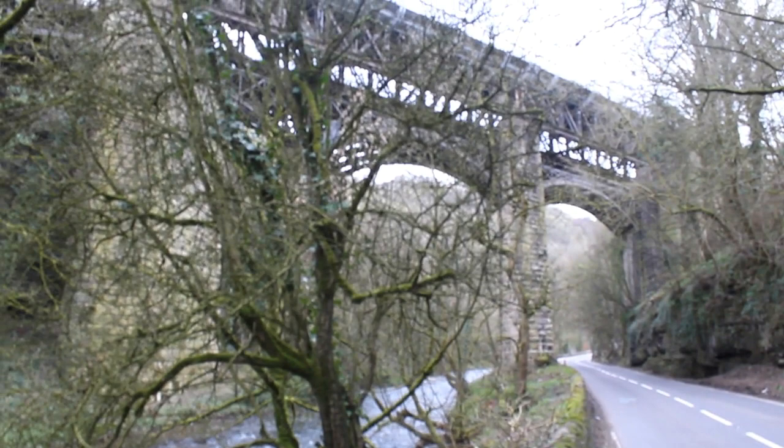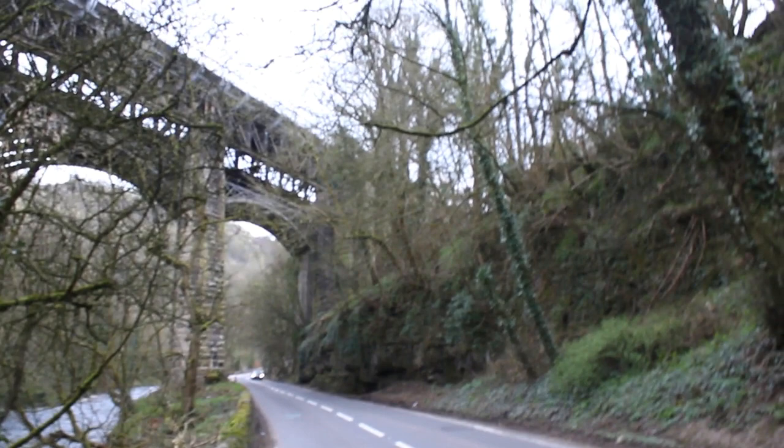Just wanted to quickly show you — I know there are quite a few trees in the way — but this is the viaduct, the Munsell Trail. Just beyond there, like a few metres, is Millersdale Station, but I want to show you this grand viaduct here.